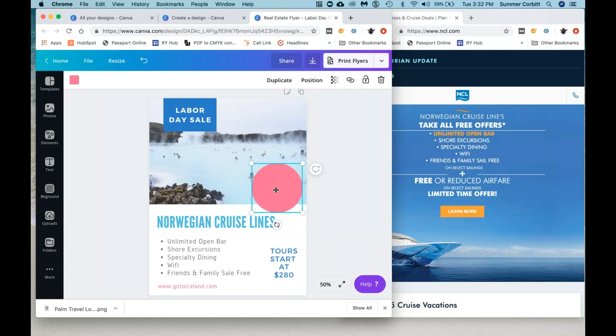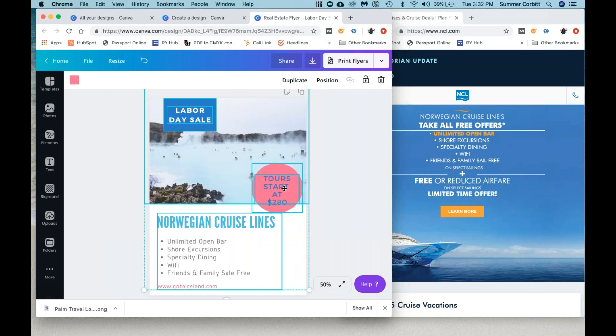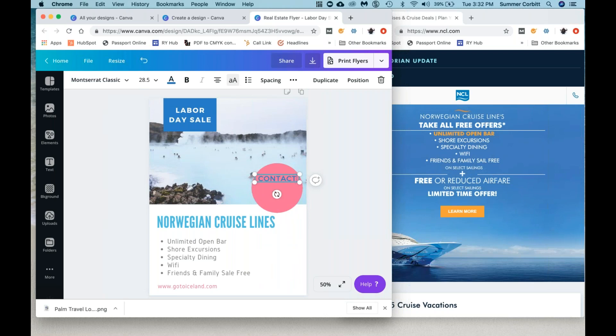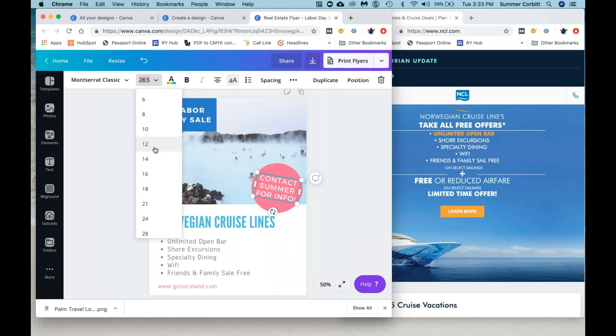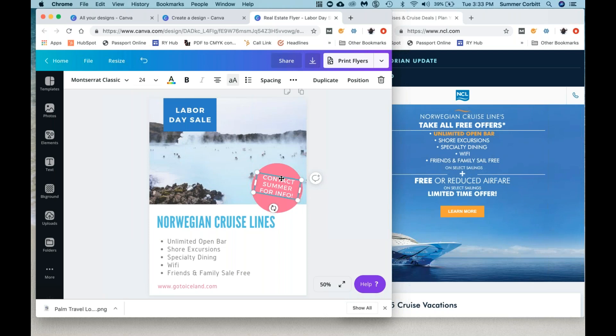Let's say we want this to say 'Contact Summer for info.' We can put that there. Maybe we want to move it a little bit so it looks like more of a skew. We want to put it back to white so you can see it better. We want to make it bold. It's a little too big, so we can change the font — we're at 28, let's try 24.